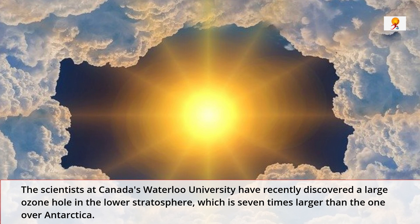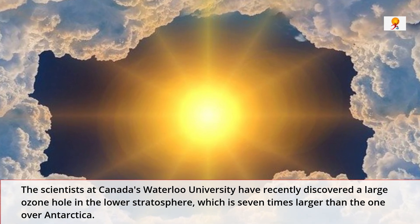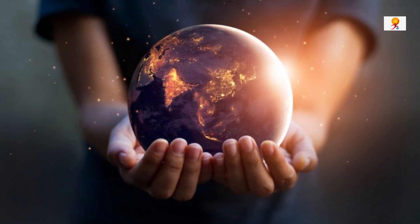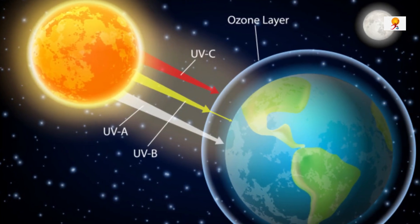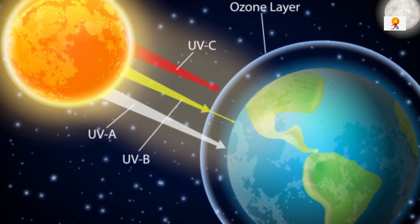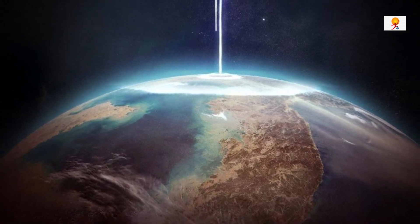Scientists at Canada's Waterloo University have recently discovered a large ozone hole in the lower stratosphere which is 7 times larger than the one discovered over Antarctica. The newly discovered hole was over the tropics and has reportedly been there for over 30 years. The hole is comparable in depth to the Antarctic hole but roughly 7 times larger in area. This discovery was made by Quinn Bindloo, a scientist from the University of Waterloo in Ontario, Canada.